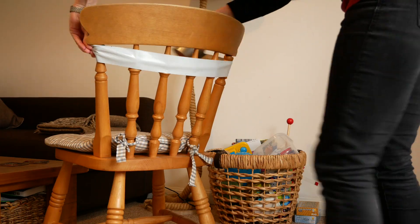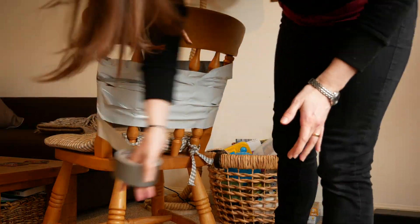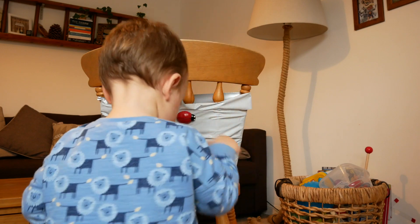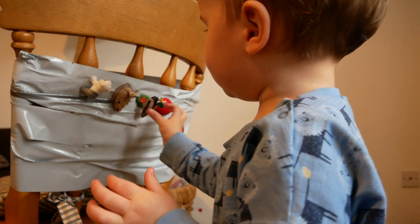And the sticky chair. I saw a version of this activity on Instagram using sticky bag plastic attached to walls with masking tape. Sticky bag plastic isn't something I just have lying around, but I do have duct tape. I took one of our chairs and wound the duct tape with the sticky part facing outwards around the back of the chair. Then I took some of Ben's lighter toys and put them in bowls next to it and just let him explore sticking and unsticking them onto the chair. It was easy to set up and kept him busy for around 20 minutes, and he kept going back to it over the course of the day.